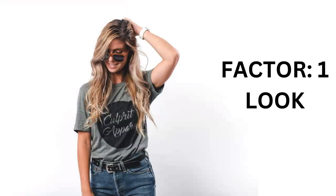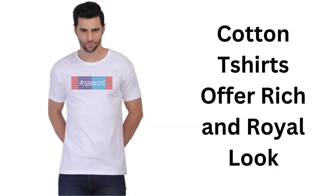The first factor is look. Natural cotton fiber offers a lot of dyeing options and gives that royal look. If you need a perfect rich and royal look, it is better to prefer premium quality cotton t-shirts only.